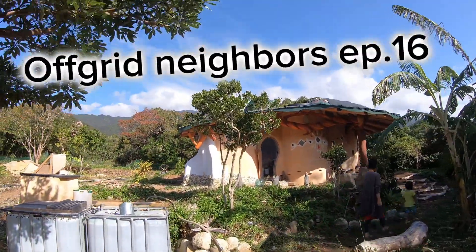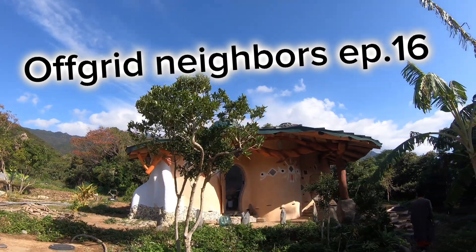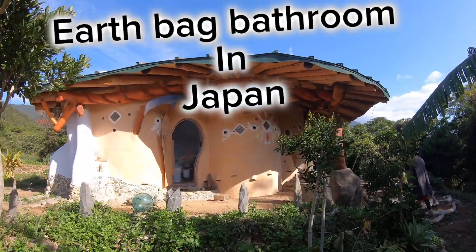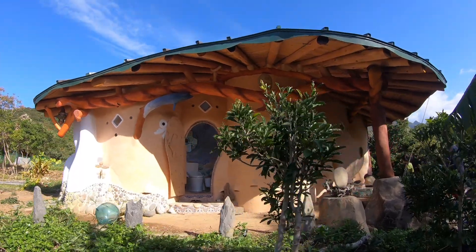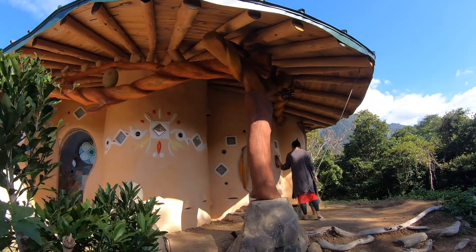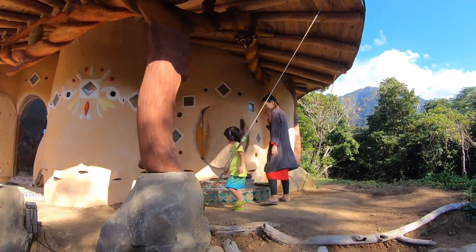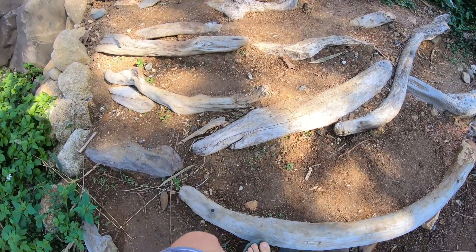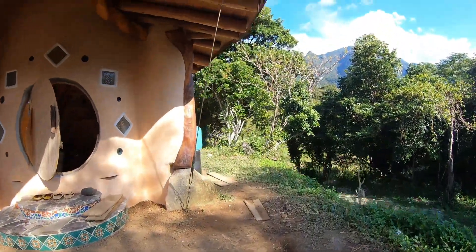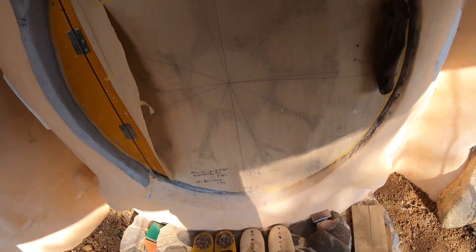What's up everybody and welcome back to another episode of Off-Grid Neighbors. Today I had the pleasure of visiting my very first earthbag structure. As the video progresses you'll notice that it's not actually a home — it's just a bathroom — but nonetheless it is such a cool structure I just had to make a video about it.